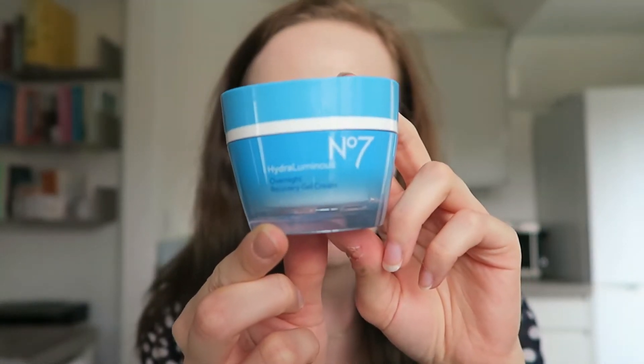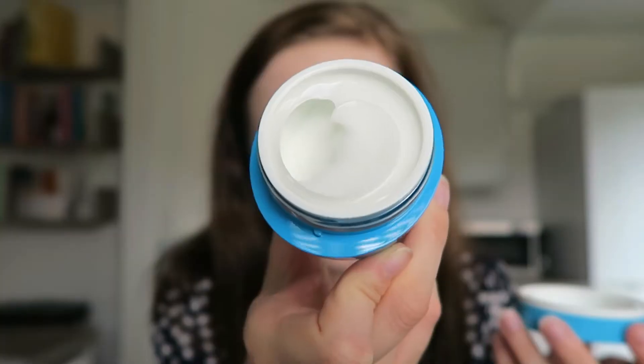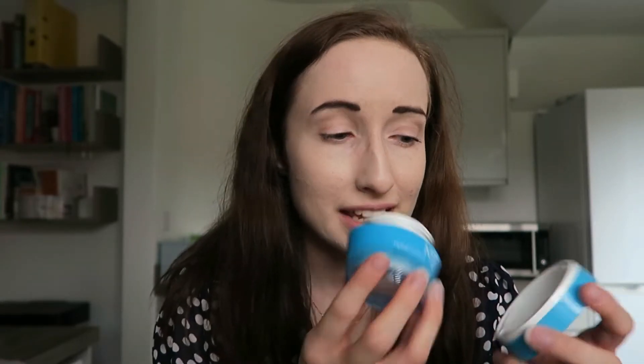Let's open it up and see what it looks like. It looks just like the last one I tried — it's in this really lovely blue ombre pot. And inside... oh, it smells like sun cream again! It's another thick one. It literally smells just like sun cream, and sun cream reminds me of summer — I'm all for that.